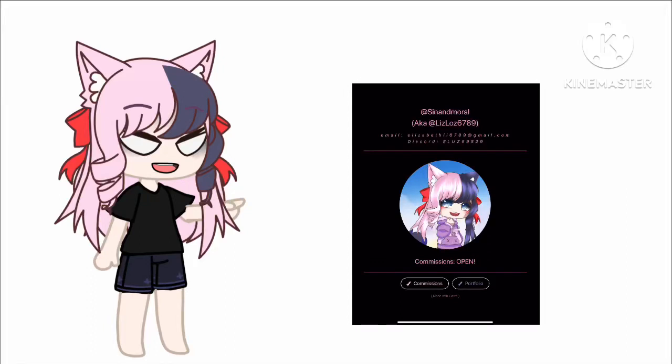I just spent so much time making my Carrd, so let me let you know what's in here. You have my Instagram, my other Instagram, my email, my Discord, and you have me — I look great — and then you have my commission status.